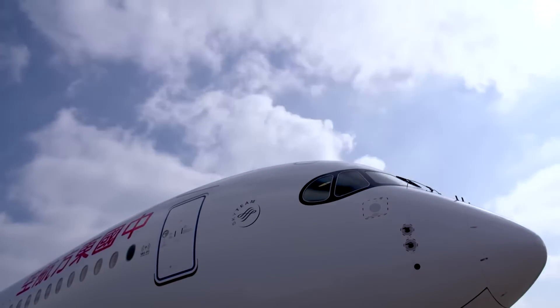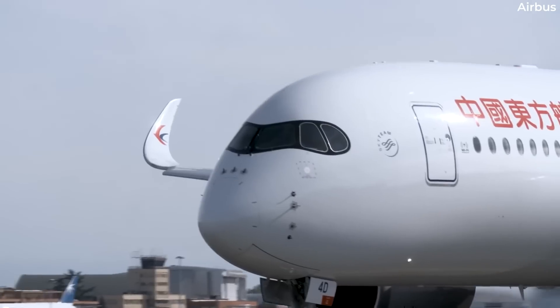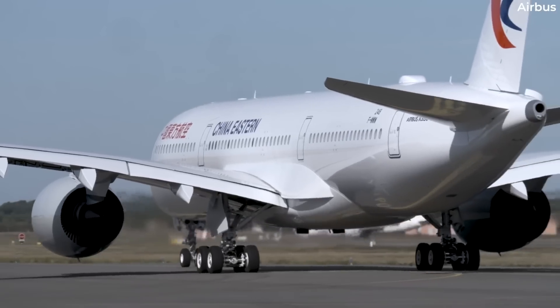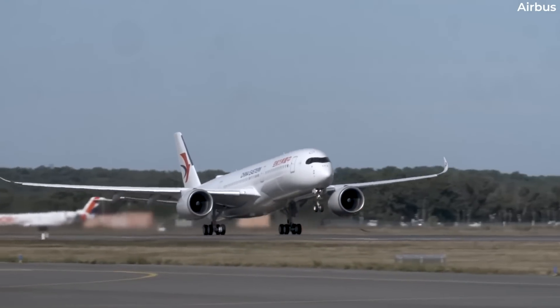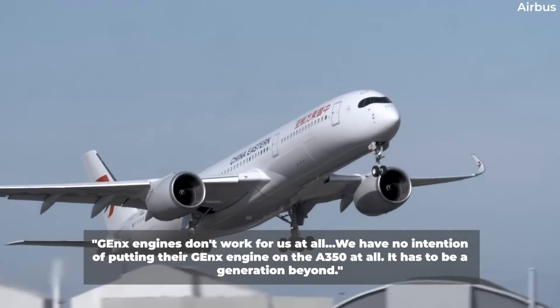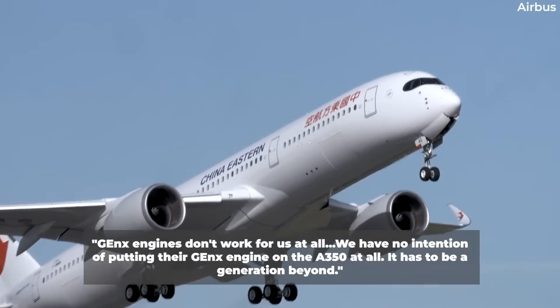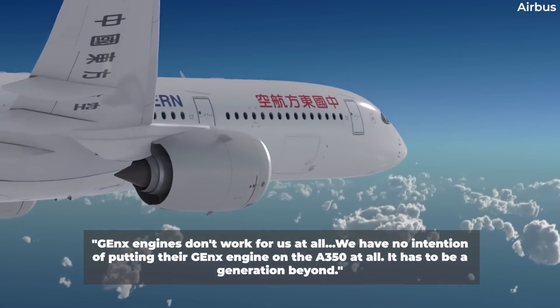Around the same time, Airbus would close the door on the possibility of powering the A350 with GenX power plants. According to the Aeronews Network, Airbus Chief Commercial Officer John Leahy was quoted as saying: 'GenX engines don't work for us at all. We have no intention of putting their GenX engine on the A350 at all. It has to be a generation beyond.'